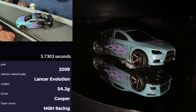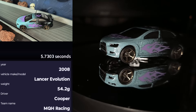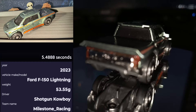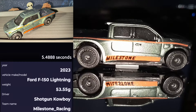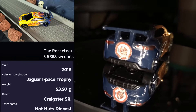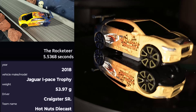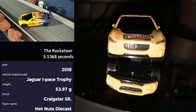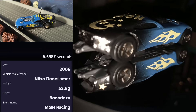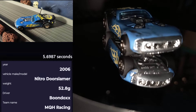It doesn't matter the color of the flames if you have them — your fast. It is Cooper from MQH Racing in his 2008 Lancer Evolution. It doesn't matter if he's in a car, a truck, or on a horse — this cowboy is going to be hard to beat. It is Shotgun Cowboy, our returning champion from Milestone Racing, in the 2023 Ford F-150. In superhero mode since the beginning of this tournament, it is Craigster Senior driving the Rocketeer from Hot Nuts Diecast — a 2018 Jaguar iPace Trophy. And it is our season one champion, Boondocks from MQH Racing, in the 2006 Nitro Door Slammer.